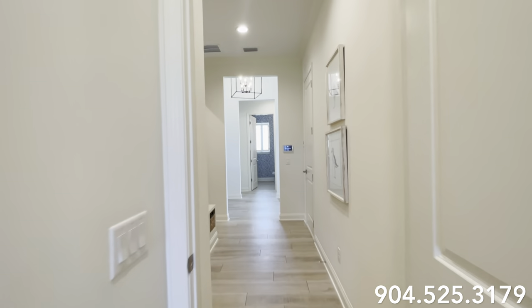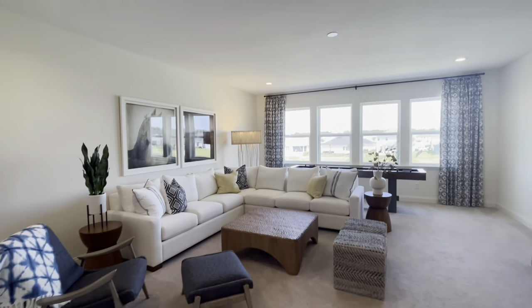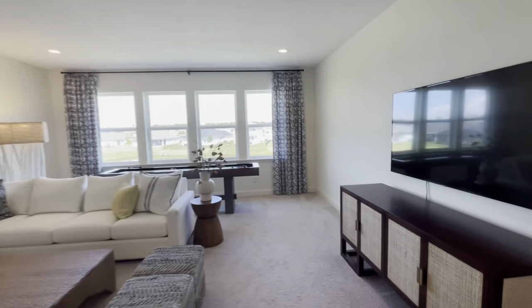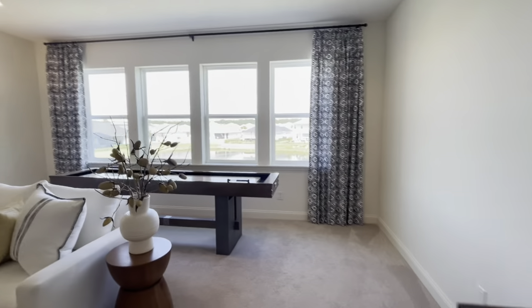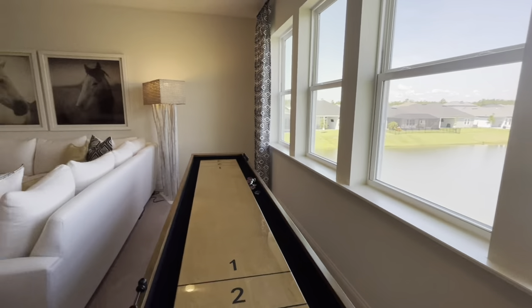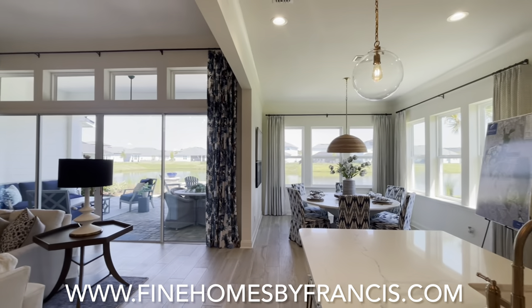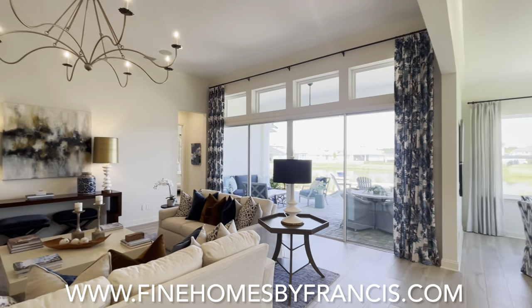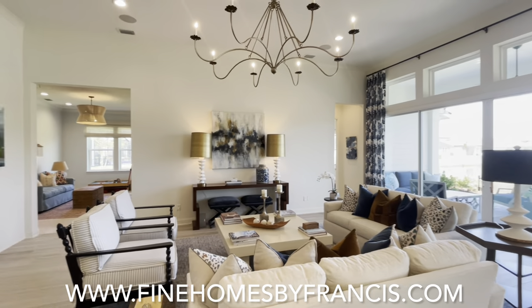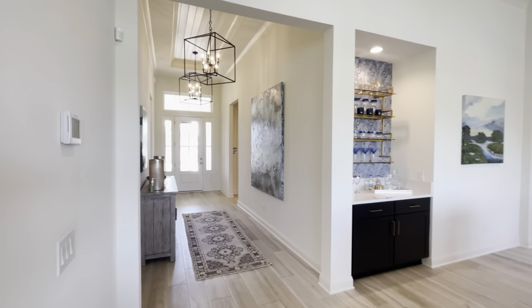Let's go ahead and check out the upstairs, where there's another generous bonus room. This bonus room, which could also be your fifth bedroom, has multiple different uses — whether it be a man cave, teens' playroom, and so much more. Riverside Homes really did think of it all. They're definitely a builder to add to your list when you need a spacious, luxurious floor plan.